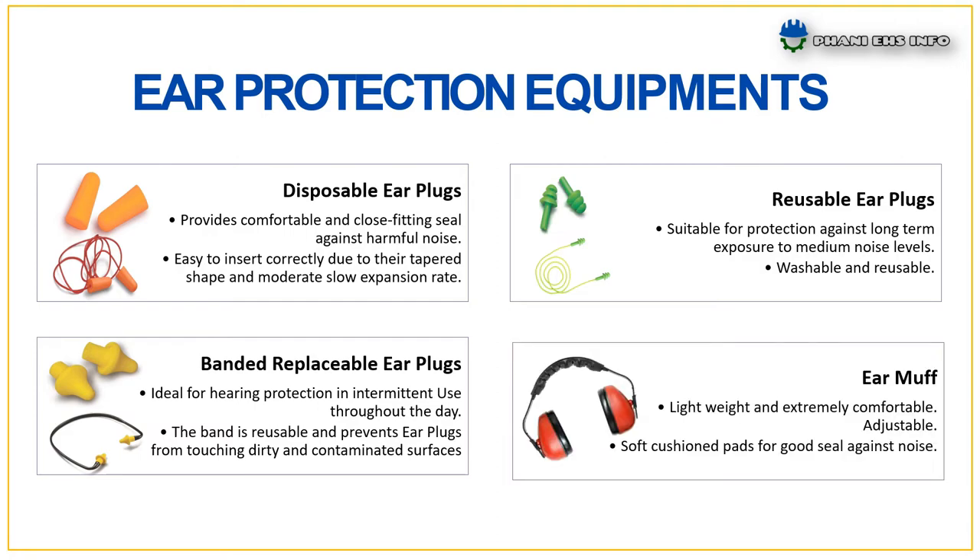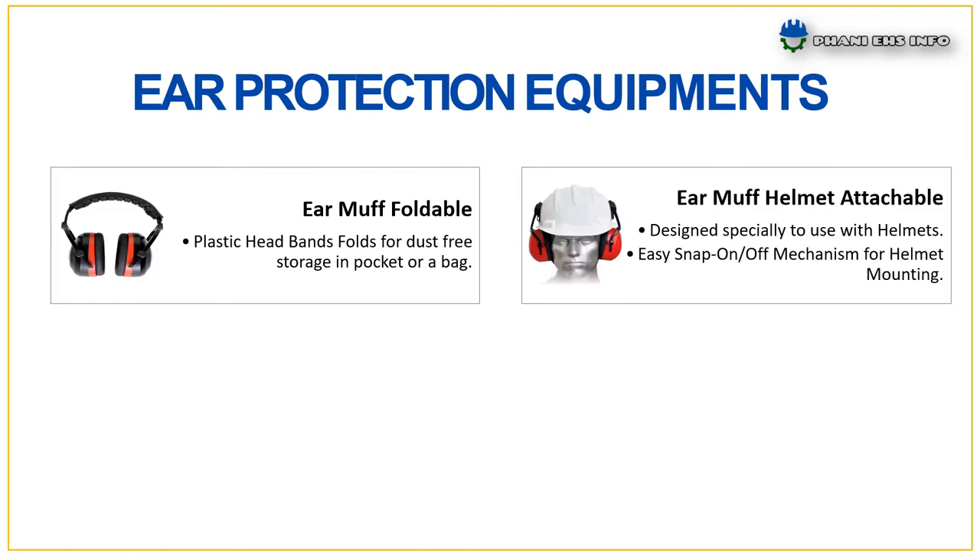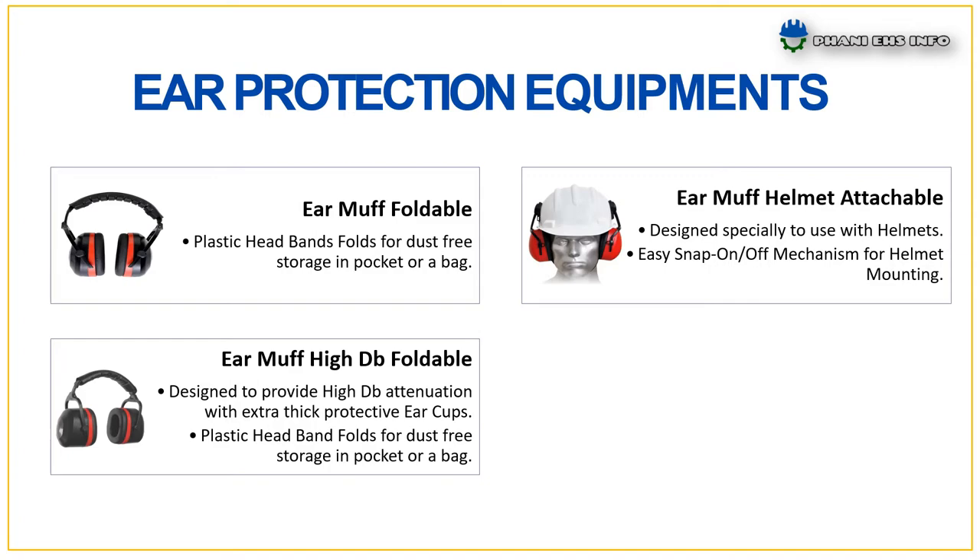Ear muff: lightweight and extremely comfortable, adjustable, with soft cushion pads for a good seal against noise. Foldable air muff: plastic headband folds for dust-free storage in a pocket or bag. Air muff helmet attachment: designed specially to use with helmets, with easy snap-on mechanism for helmet mounting. High dB foldable air muff: designed to provide high dB attenuation with extra thick protective ear cups; plastic headband folds for dust-free storage in a pocket or bag.